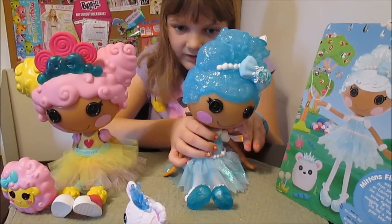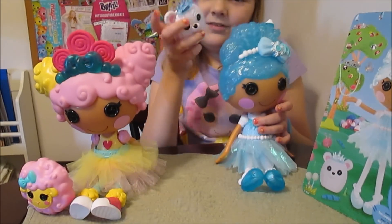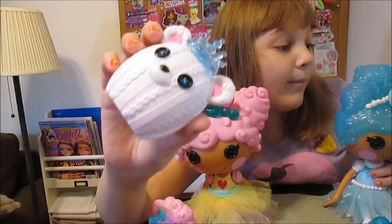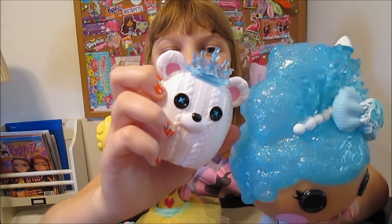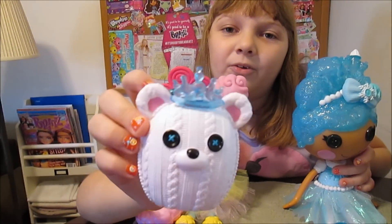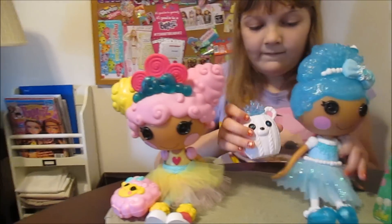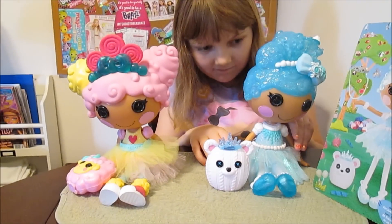So that is Mittens. Isn't she gorgeous? And her pet — the pets are back. The polar bear has a matching tiara and little blue in the eyes. So it's a fancier, more updated pet. So cute.